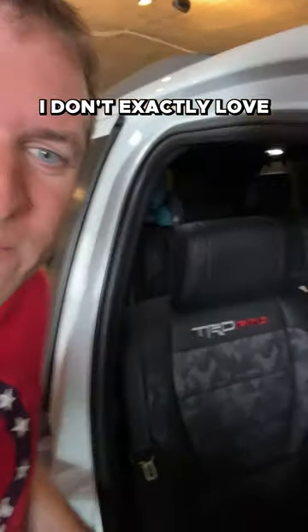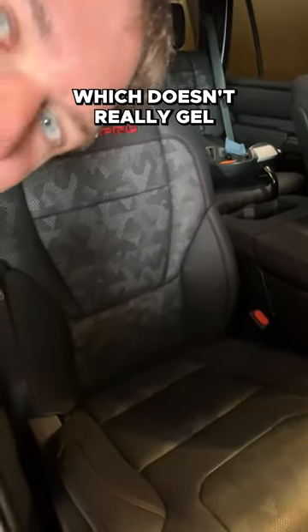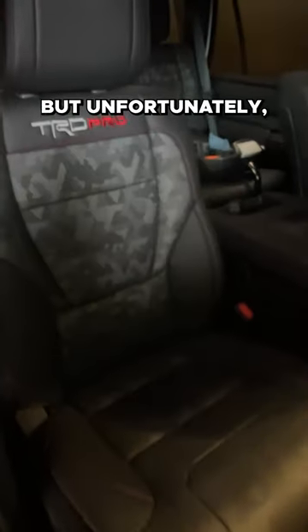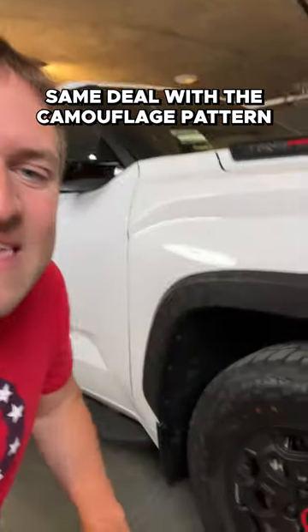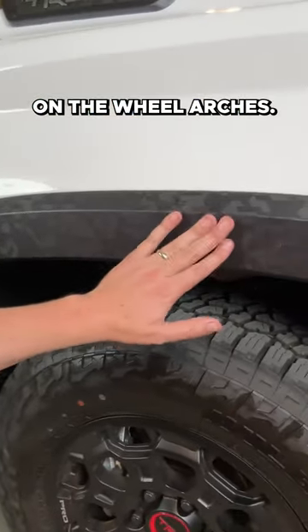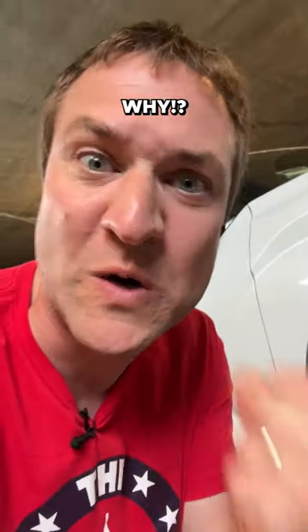I don't exactly love the camouflage pattern on the seats, which doesn't really gel with my personality, but unfortunately it's the only way you can get them. Same deal with the camouflage pattern on the wheel arches — this is standard and you can't do it any other way. Why, Toyota, why?